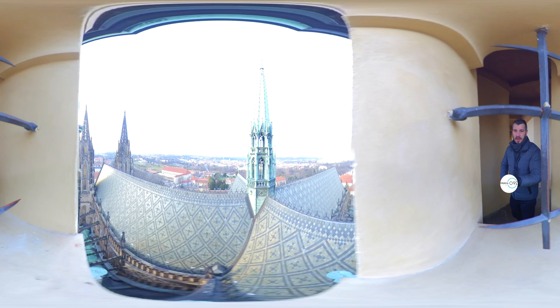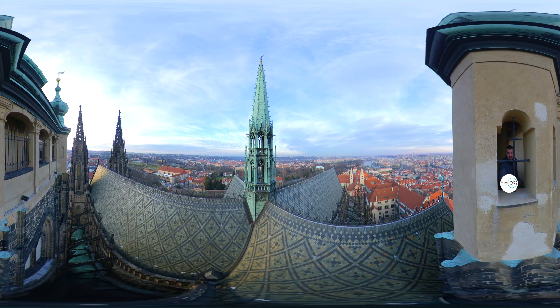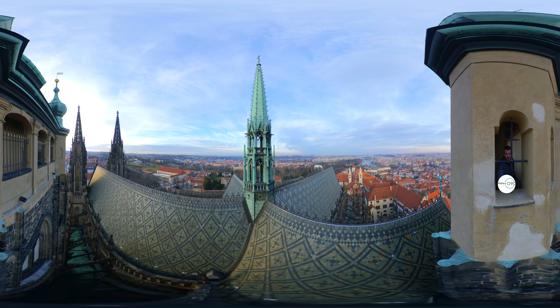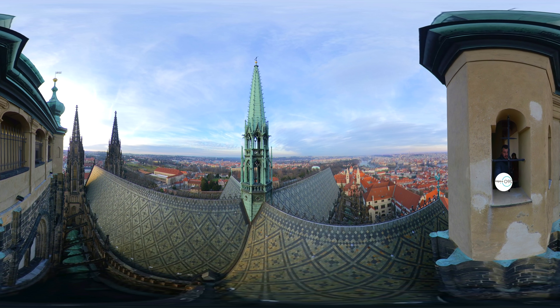Prague Castle is a castle complex in Prague, Czech Republic, built in the 9th century. It is the official office of the president of the Czech Republic. The castle was a seat of power for kings of Bohemia, Holy Roman emperors, and presidents of Czechoslovakia.